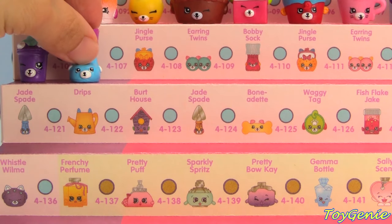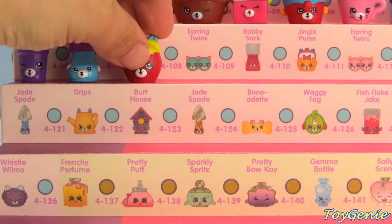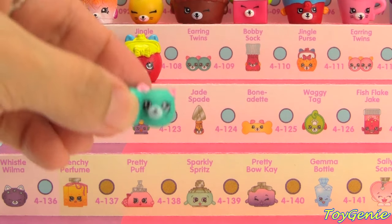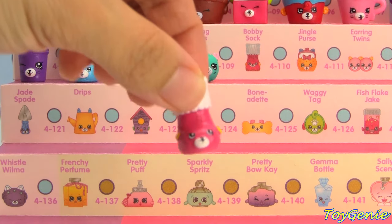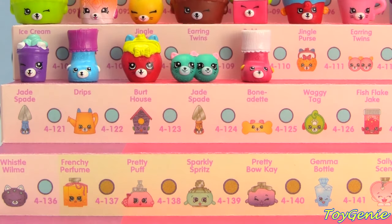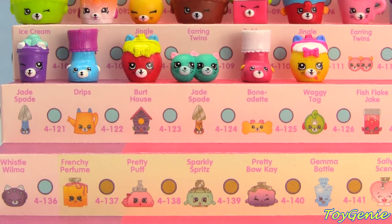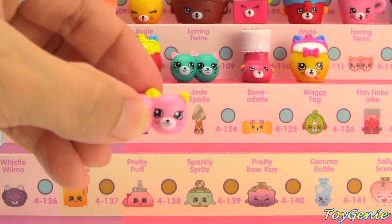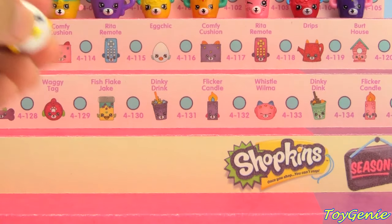Purple Ice Cream Cup, Blue and Fuchsia Bobby Sock, Red and Yellow Jingle Purse, Teal Earring Twins, Pink and White Bobby Sock, Yellow and White Jingle Purse, and the Pink and Yellow Earring Twins. Here is White Egg Chick.